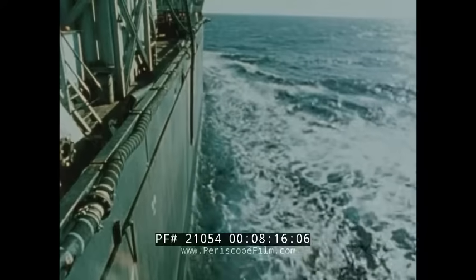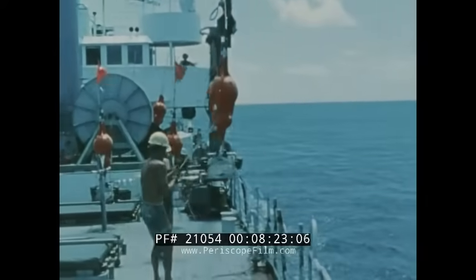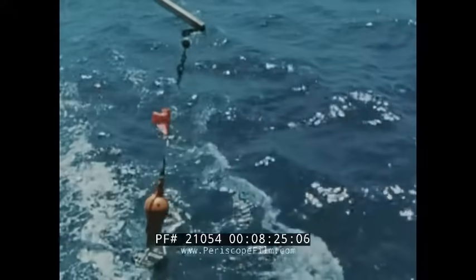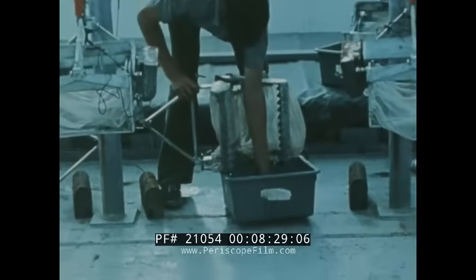Meanwhile, exploration ship Governor Ray monitors a sea mining research site, part of a separate program conducted elsewhere in the Pacific. Such environmental responsibility is considered basic to future ocean mining.